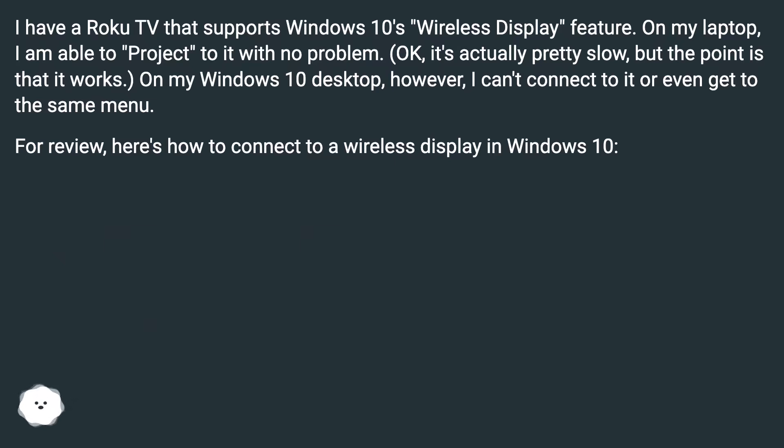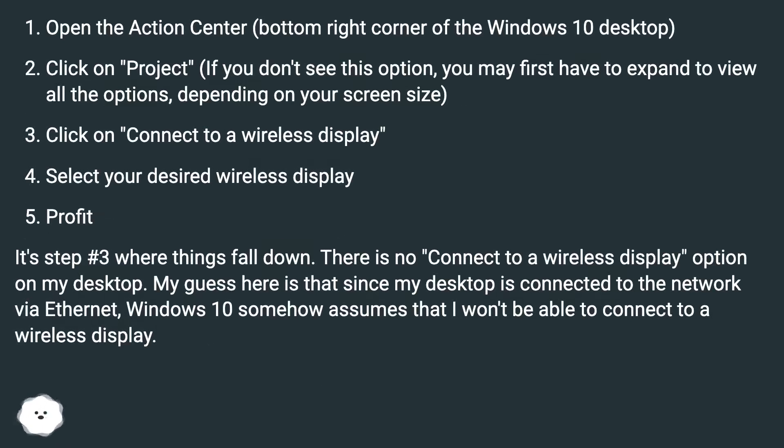For review, here's how to connect to a wireless display in Windows 10: Open the Action Center in the bottom right corner of the Windows 10 desktop. Click on Project — if you don't see this option, you may first have to expand to view all the options, depending on your screen size. Click on 'Connect to a wireless display,' then select your desired wireless display.